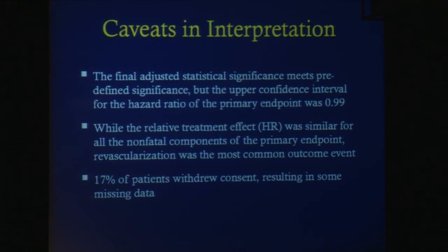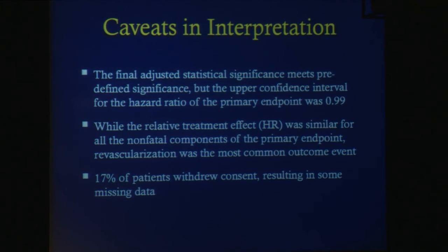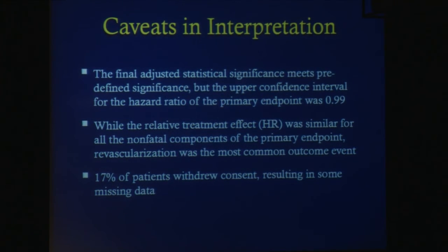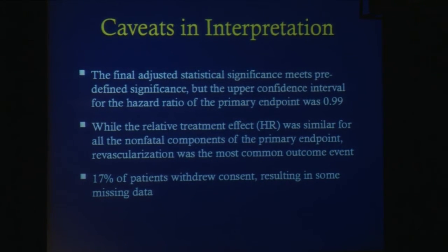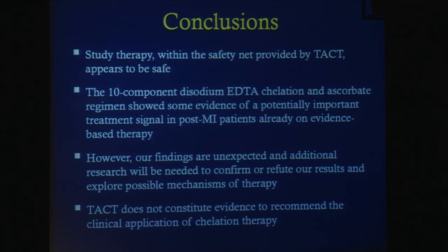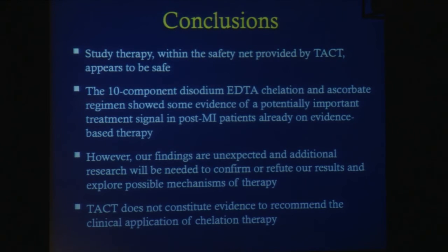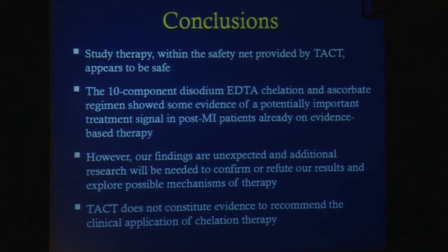There are a number of caveats in interpretation we must keep in mind. The final adjusted statistical significance meets predefined significance, but the upper confidence interval for the hazard ratio of the primary endpoint was 0.99. While the relative treatment effect was similar for all nonfatal components, revascularization was the most common outcome event, and 17% of patients withdrew consent, resulting in some missing data. We conclude that study therapy appears to be safe. The 10-component disodium EDTA chelation and ascorbate regimen showed some evidence of a potentially important treatment signal in post-MI patients already on evidence-based therapy. However, our findings are unexpected, and additional research will be needed to confirm or refute our results and explore possible mechanisms. TACT does not, at this time, constitute sufficient evidence to recommend the clinical application of chelation therapy.